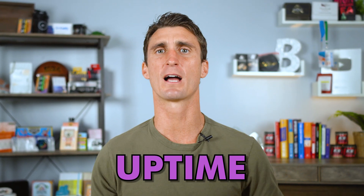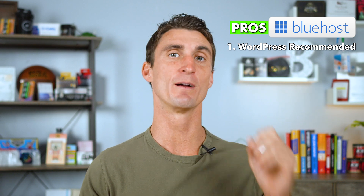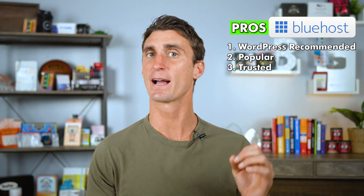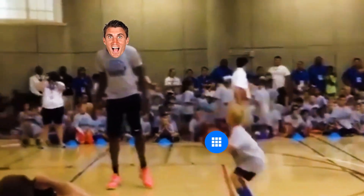Throughout this video I'll be explaining terms like bandwidth, uptime, and page speed and why they're so important. The second hosting company is Bluehost, which is also recommended by WordPress themselves and is probably one of the most popular and trusted hosting companies. In fact, the first time I ever purchased hosting, I purchased it from Bluehost.